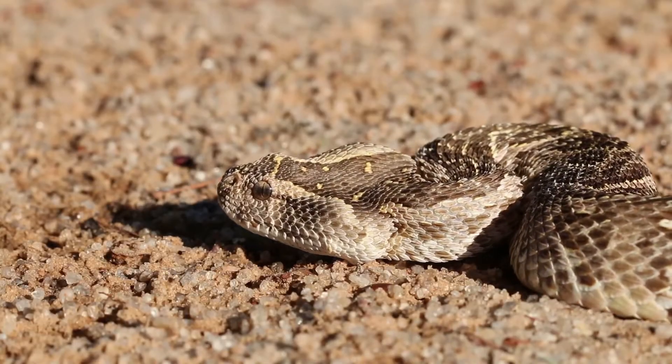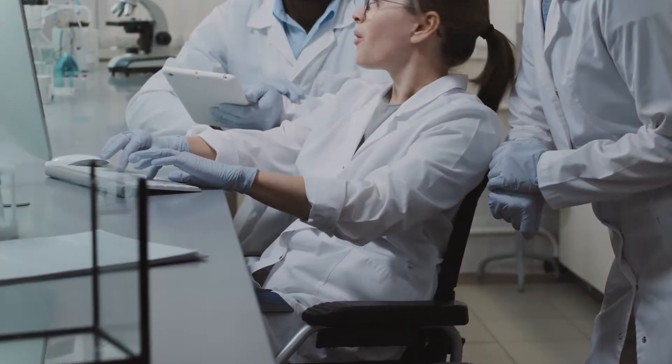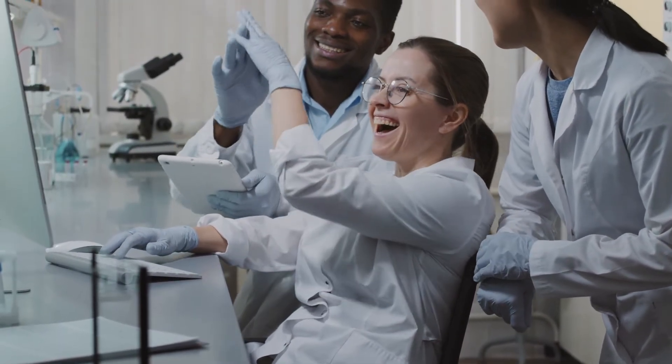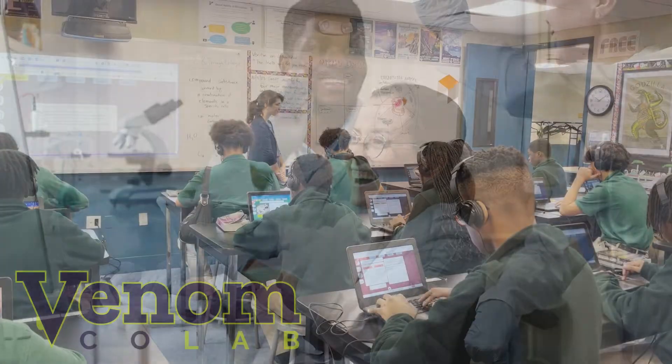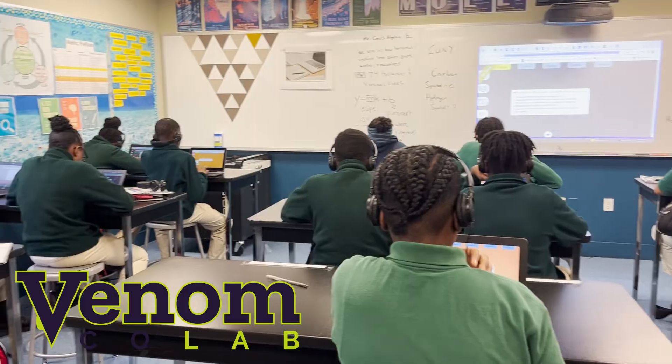We usually think of venom as a dangerous substance, but did you know it's the inspiration for many new medicines? The process scientists use to study venom is the basis for Venom CoLab, a collaborative science experience for 6th to 8th grade students.